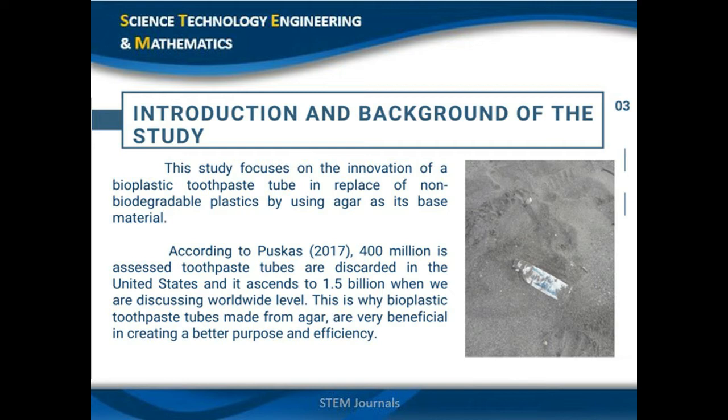Introduction and background of the study. Plastics certainly have their advantages and have made our lives convenient. Unfortunately, despite their uses, they still bring harmful effects not just to our environment but also to us humans. According to Puskas 2017, an estimated 1.5 billion toothpaste tubes are thrown away globally per year, which ends up not only in our landfills but also in the oceans or seas, and takes thousands of years to degrade.